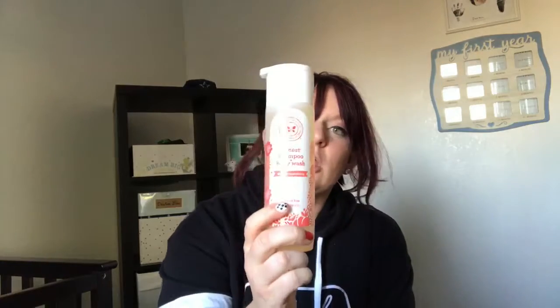My last thing from Honest Company is their shampoo and body wash combo. It's tear-free, smells great — they've got all kinds of different scents. This one is sweet apricot.